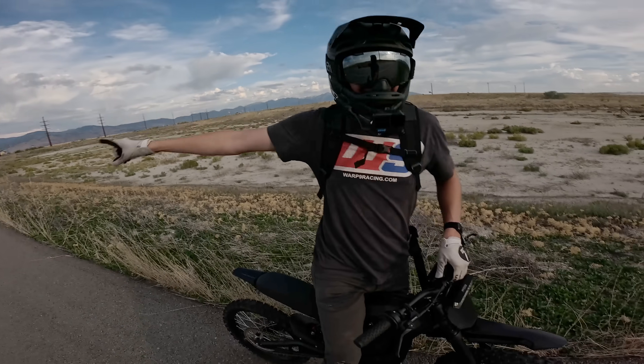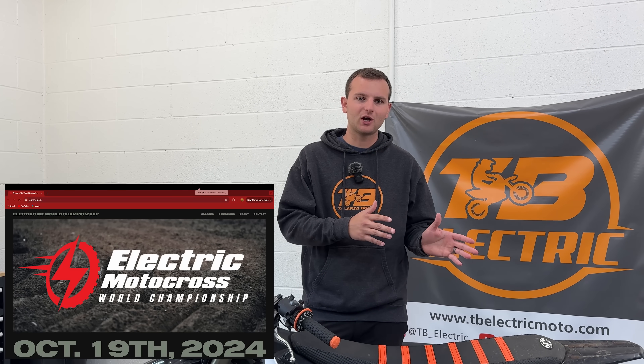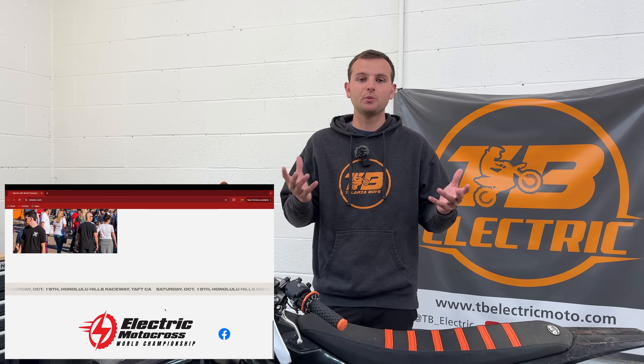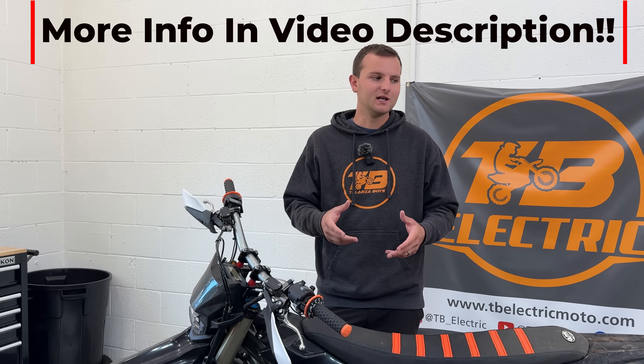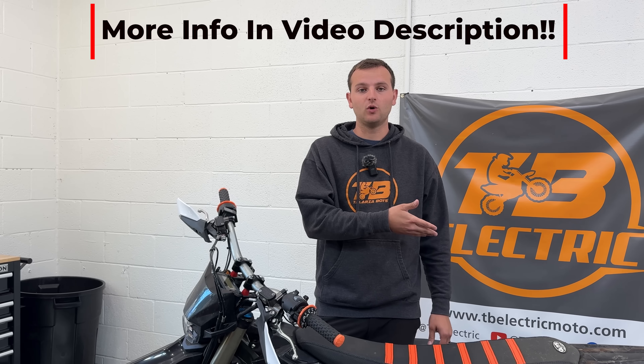Quick video interruption: we are going to the E-Motocross World Championships this October 19th in Taft, California. It's an e-moto only event with a bunch of e-moto classes for motocross — you can come race, check out booths, meet e-moto dealers and vendors, and meet us. Check out all the info in the video description.